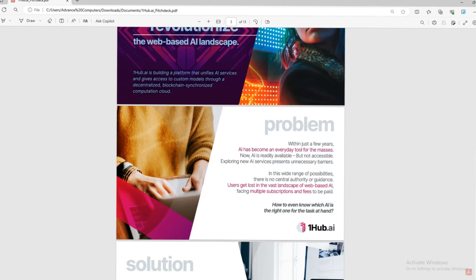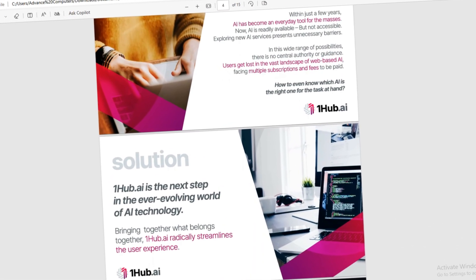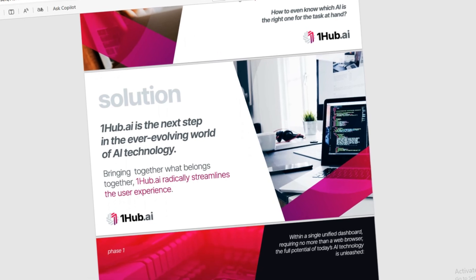Within a single unified dashboard, accessible through a web browser, the full potential of today's AI technology is unleashed.